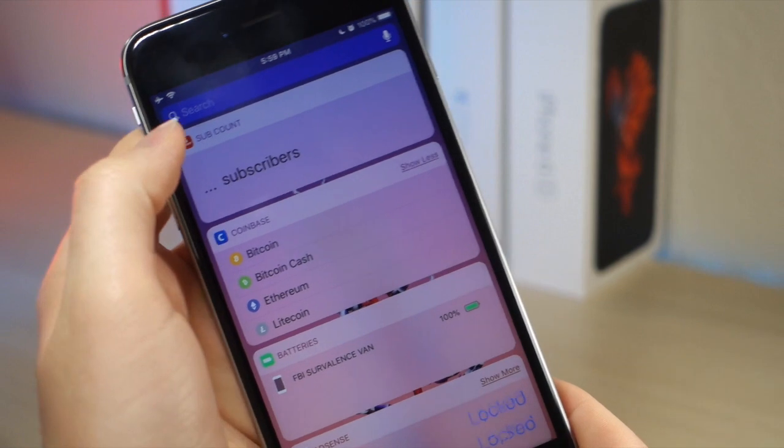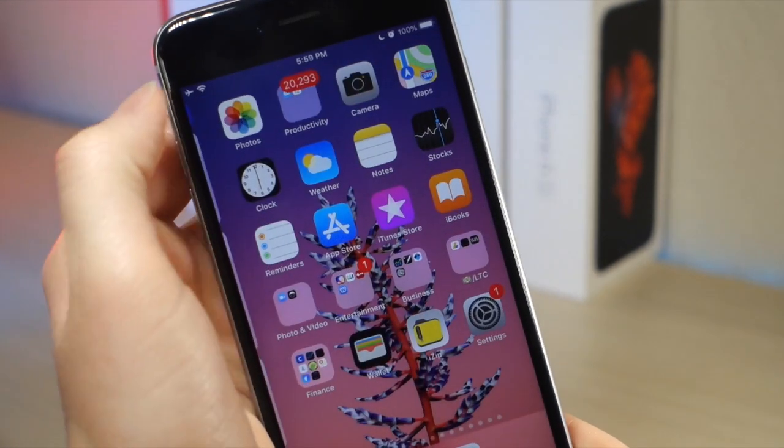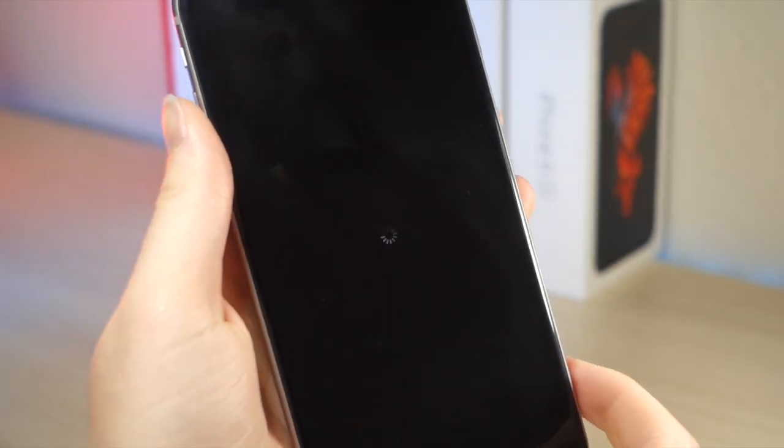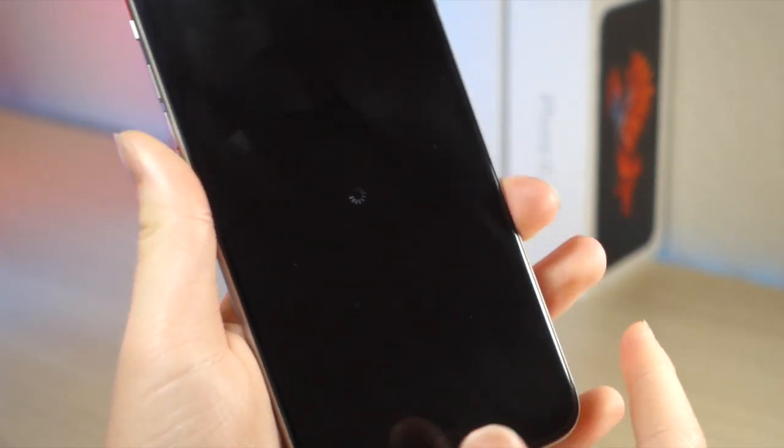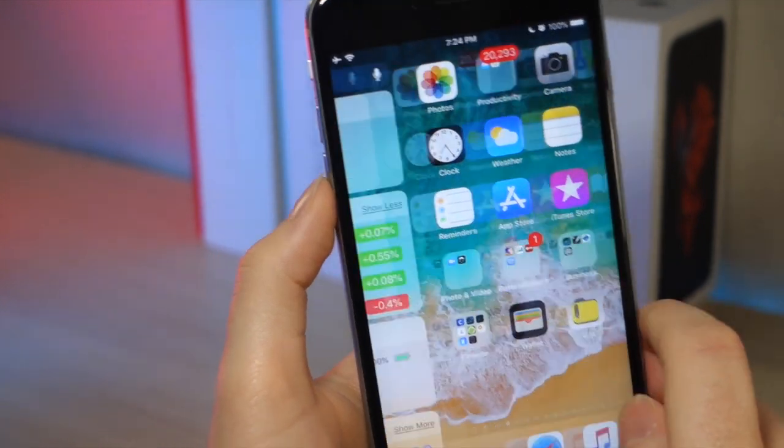I only discovered this glitch before I updated, so luckily it has been fixed because it is kind of annoying — if you want to search something but then decide not to and click the home button, before your device would just reboot. But now it's been fixed and it goes back to the home screen.